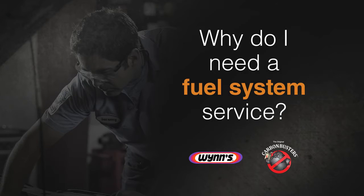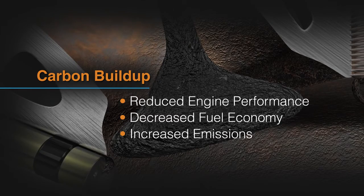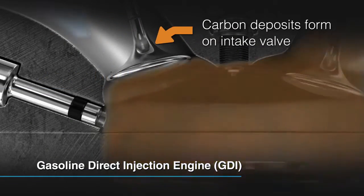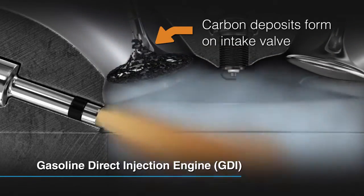Carbon deposits build up in every engine, hurting engine performance, decreasing fuel economy, and increasing emissions. If neglected, especially in gasoline direct injection engines, or GDI, deposits can cause costly repairs.